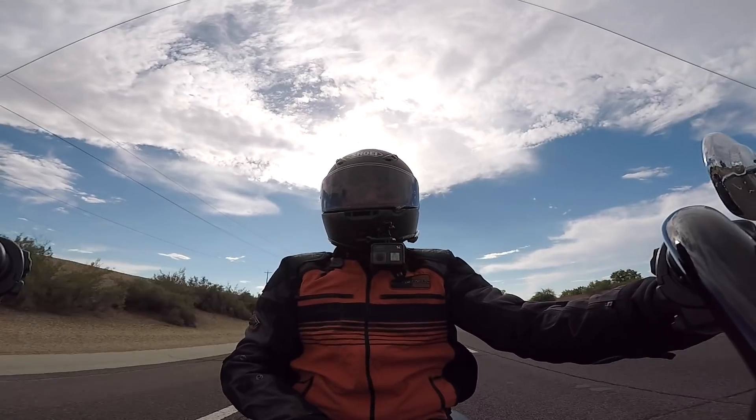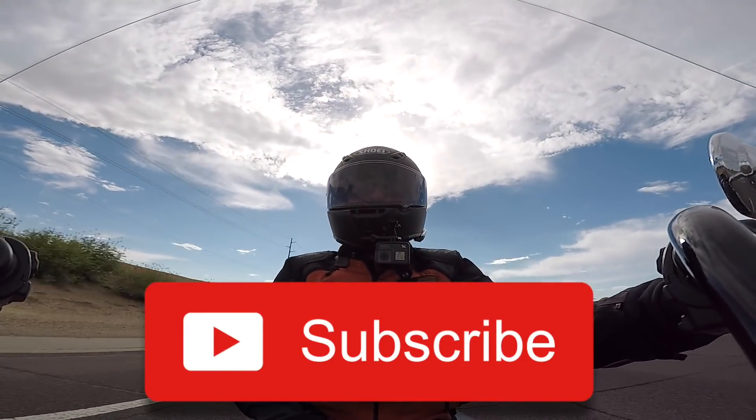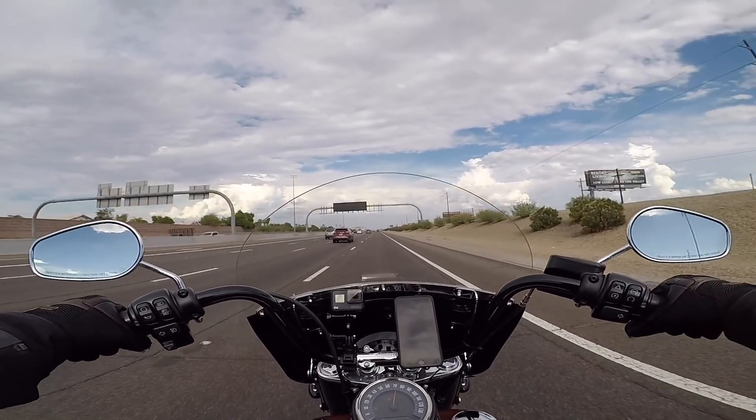Hey guys, thanks for tuning in. If this is your first time, please click that subscribe button below, and as always, remember likes go a long way to support the channel.